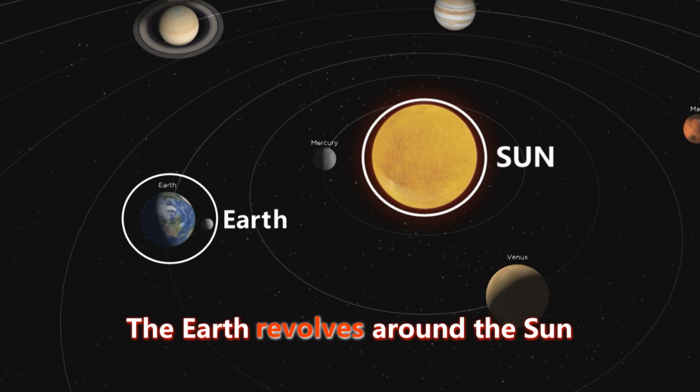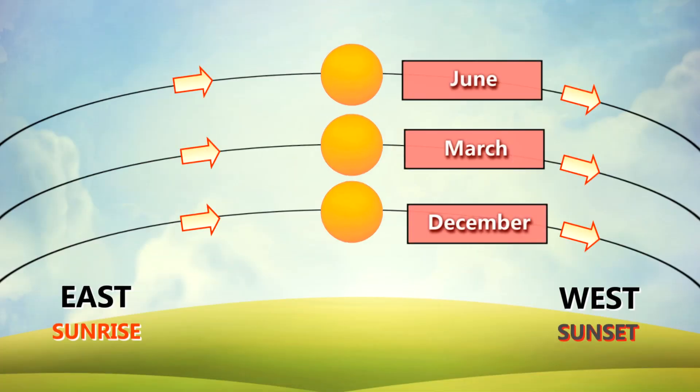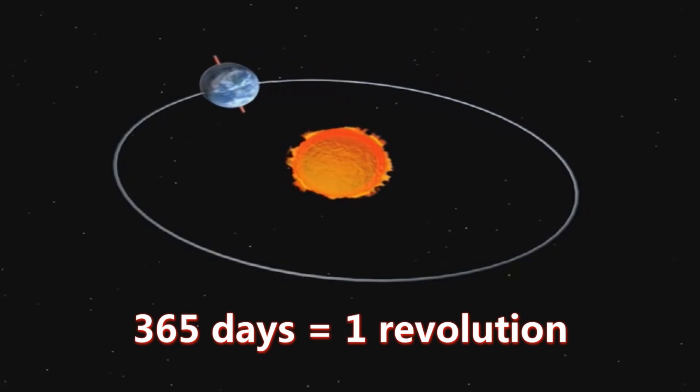If Earth's rotation causes day and night, what causes seasons? So the seasons happen because the Earth revolves around the Sun — it travels all the way around the Sun and comes back. When you look out at the sky, the location of the Sun changes from day to day, and so its position is changing over the year.